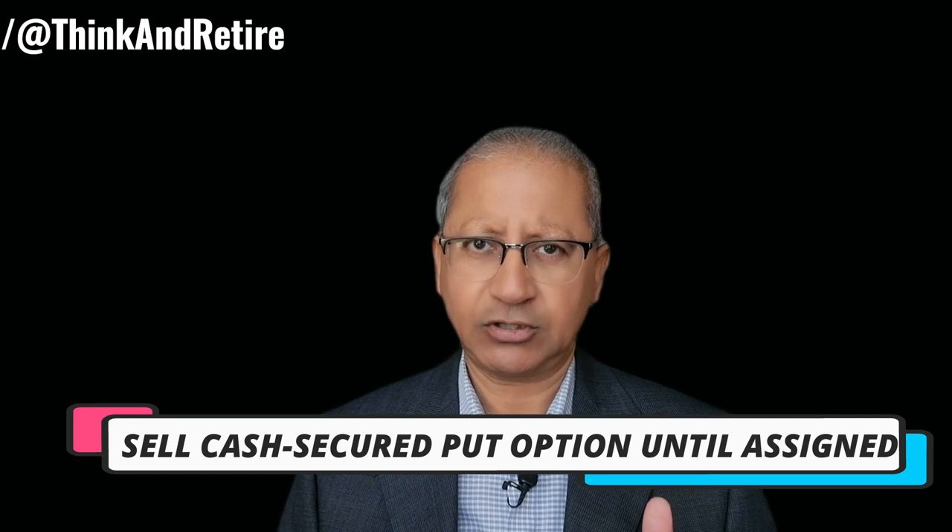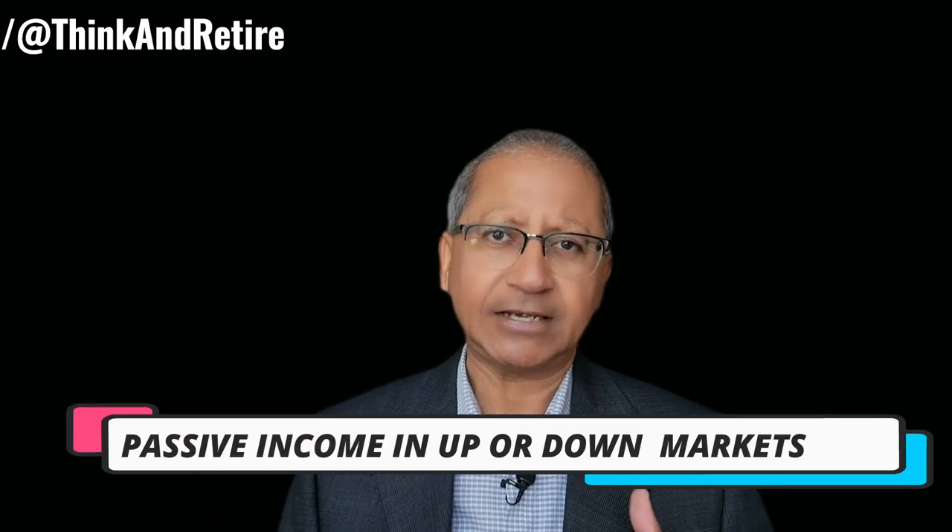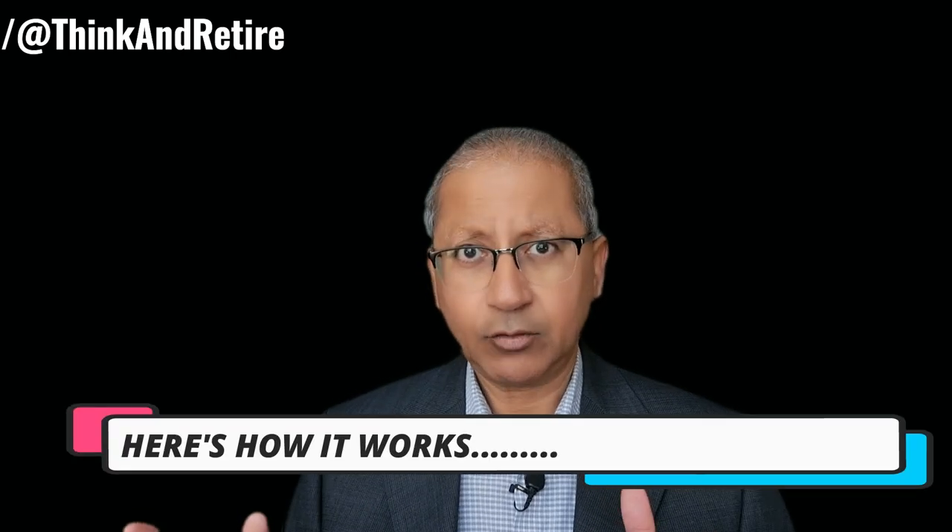In a nutshell, this strategy involves selling cash secured put options until the shares are assigned, then you start selling covered calls on those shares. It's a great way to generate passive income in both up and down markets as you are collecting premiums on every option you sell. Here's how it works.